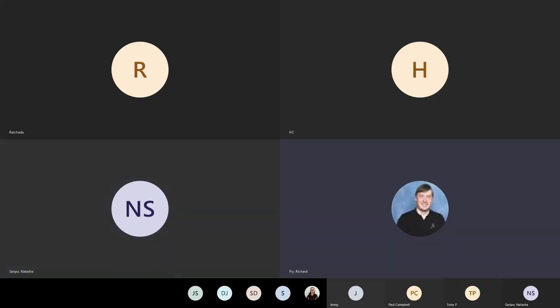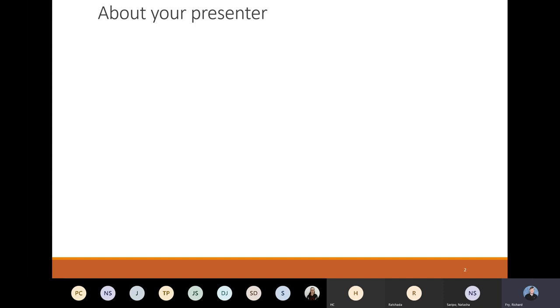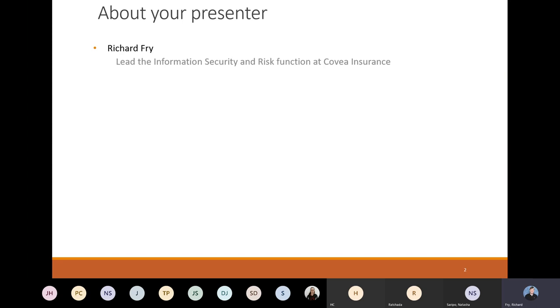Thank you Tasha, good evening everybody. Hopefully you should be able to see my screen. I'm going to take that as a yes for the fact that nobody's actually said no. I'm not going to go through this again, but some of you may or may not recognize this depending on how old you are. This is a Commodore PET, circa 19-something. This is what I learned to code on — my very first computer experience — and very much the computer that set me off on my journey within IT and my career in security, which actually does mean that I'm older than the internet, which is a bit of a scary thought.